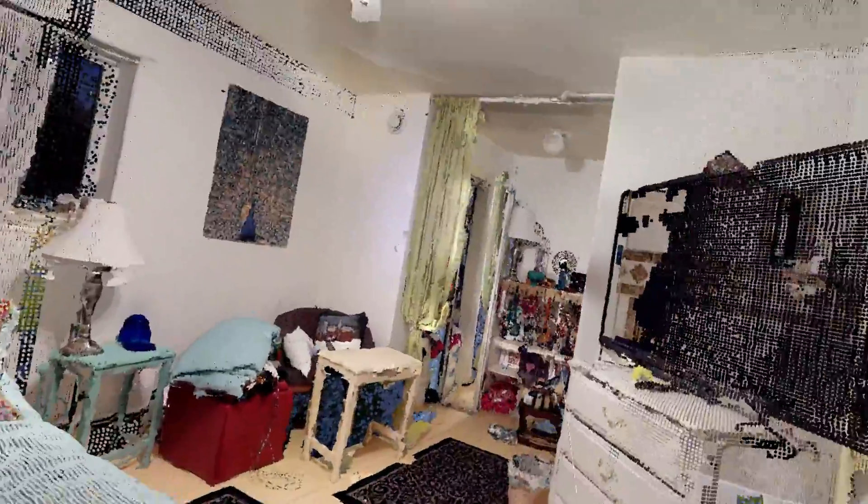One spare bedroom, I would say, and another bedroom. Got into the shower curtain a bit there. This looks to be the master bedroom. And again, you can look outside from this level.